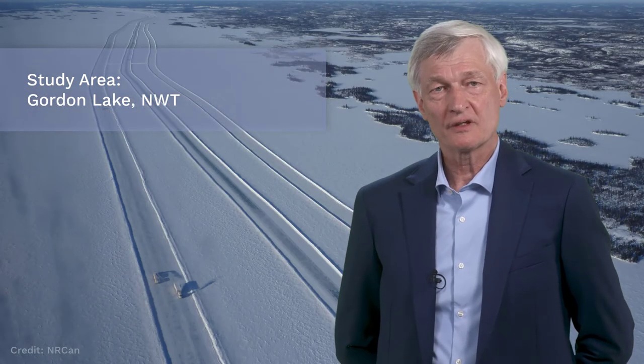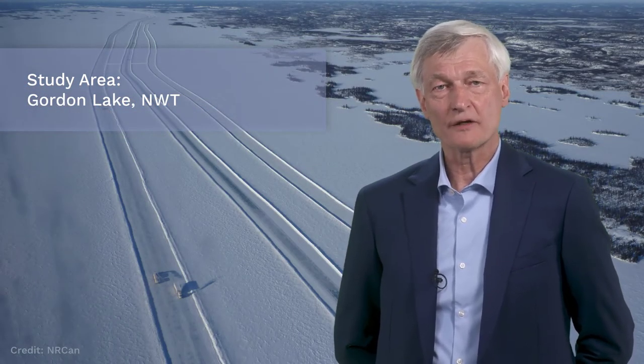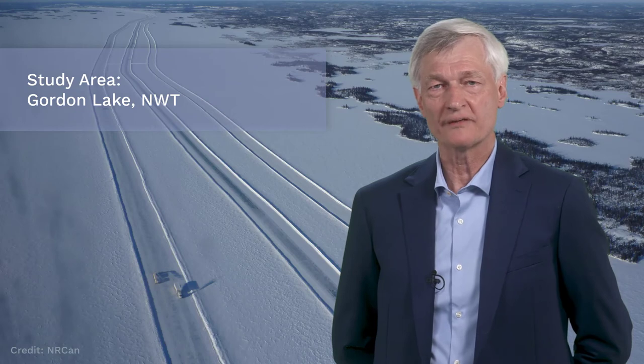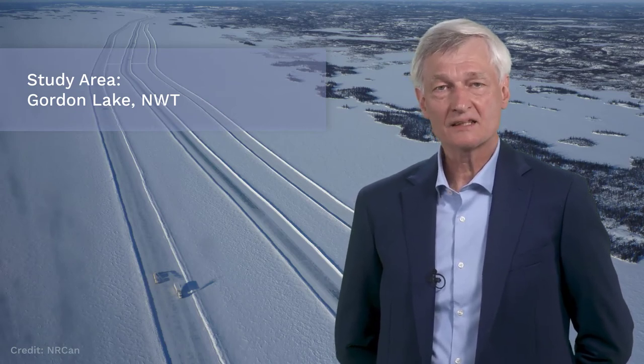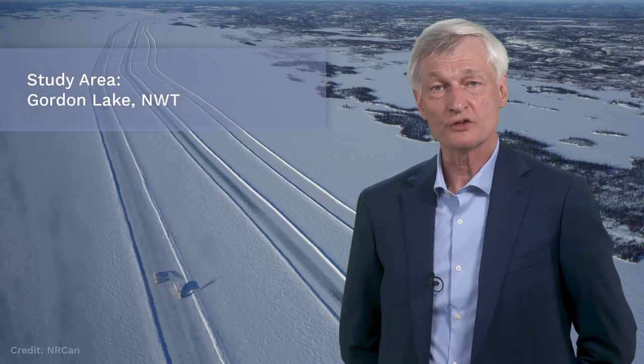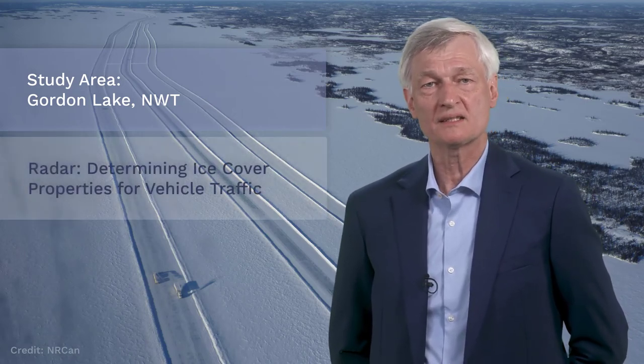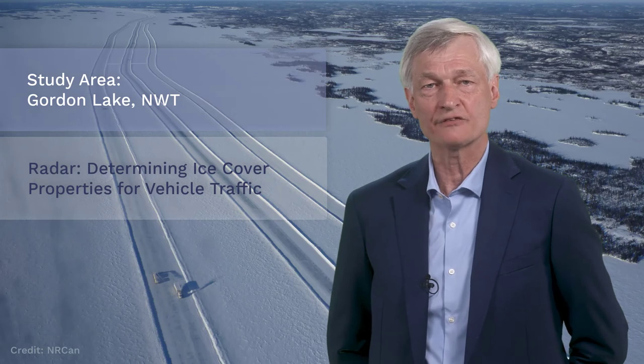As we travel further north, the conditions will change from thawing to freezing, and the ice road season will be in full swing by the time we arrive on Gordon Lake. This will provide an excellent opportunity to learn about the unique capacity of radar systems to detect ice cover properties that may affect the safe passage of vehicle traffic.